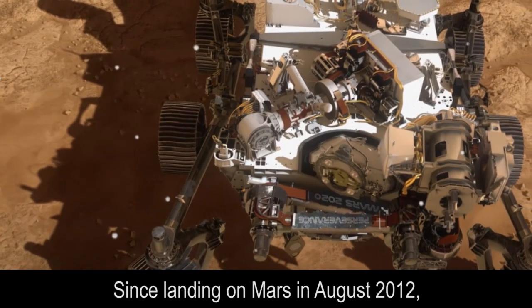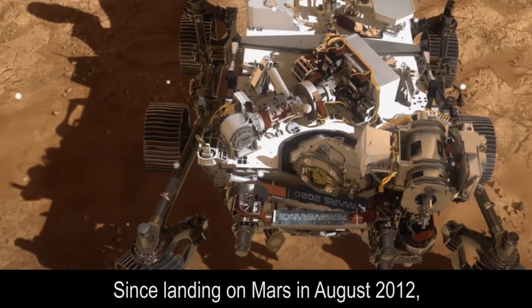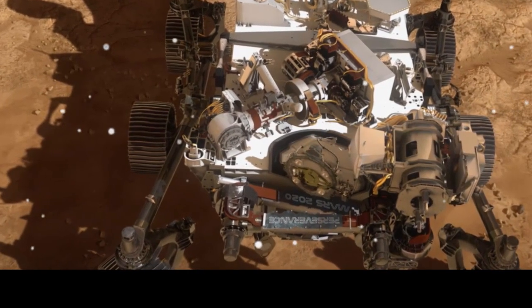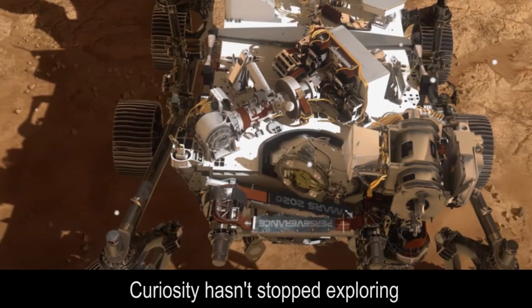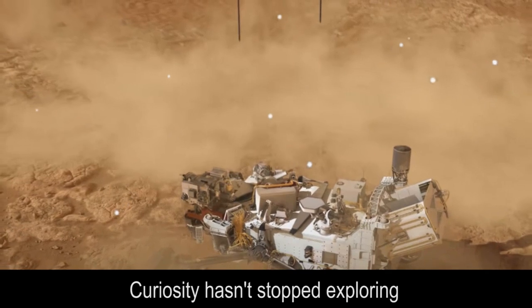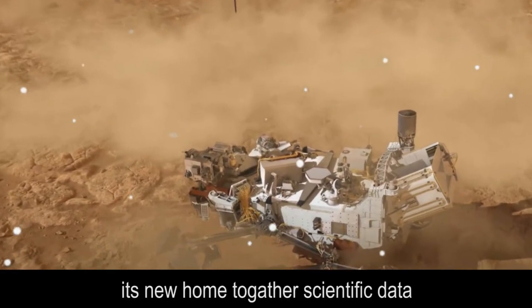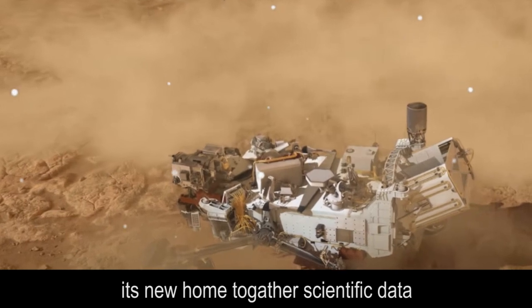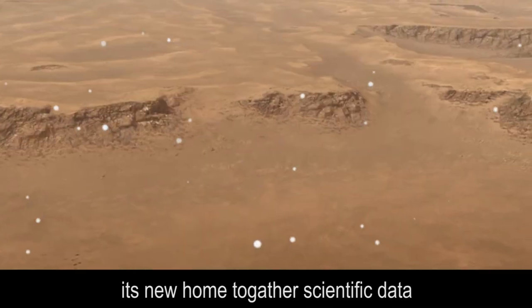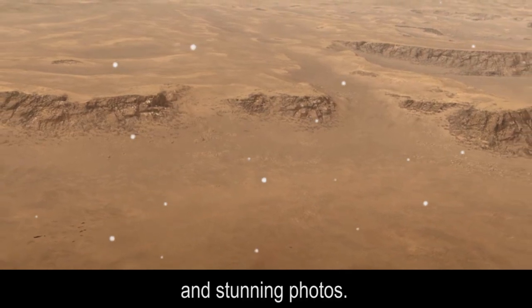Since landing on Mars in August 2012, Curiosity hasn't stopped exploring its new home, gathering scientific data and stunning photos.